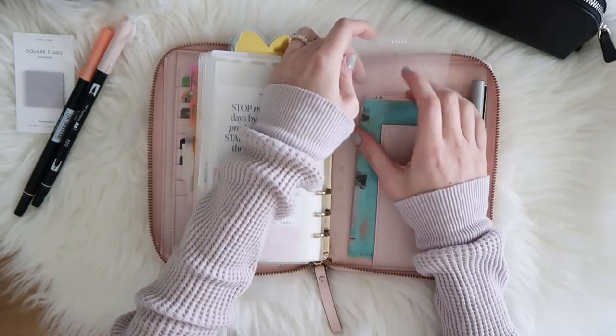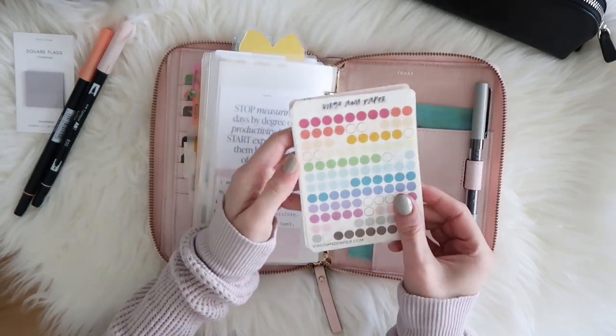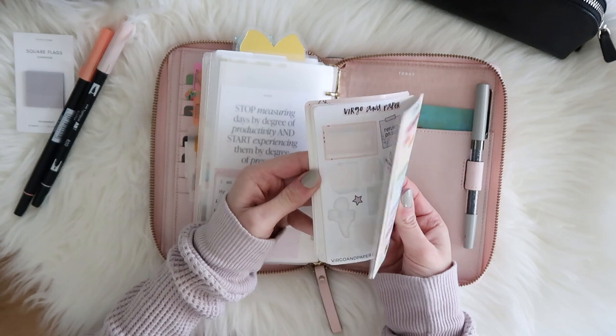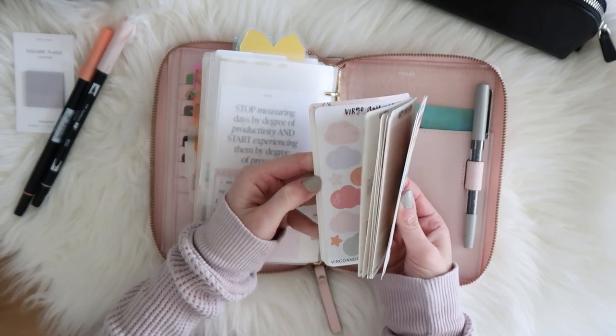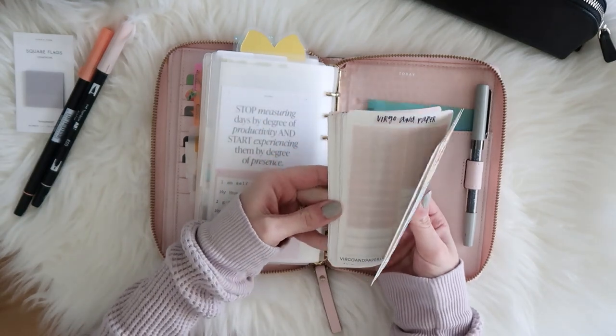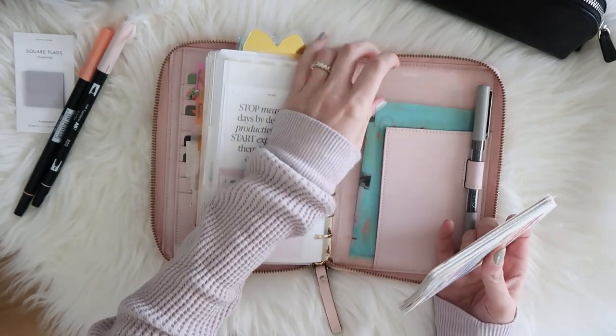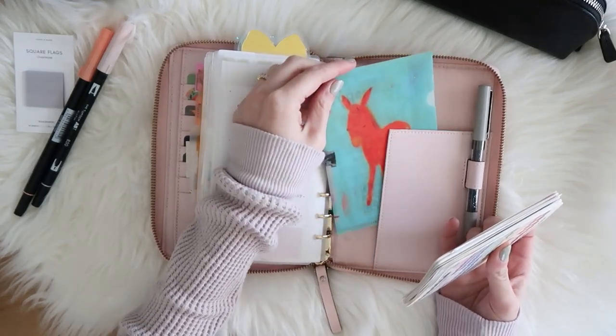In the back pocket I have an extra page marker from Cloth and Paper. I keep all of the stickers that I'm using at the moment and just change these out whenever I run out or put in whatever I want to use that week. I also have a little folder from Hobonichi where I keep receipts.